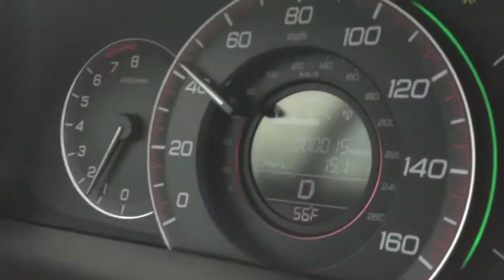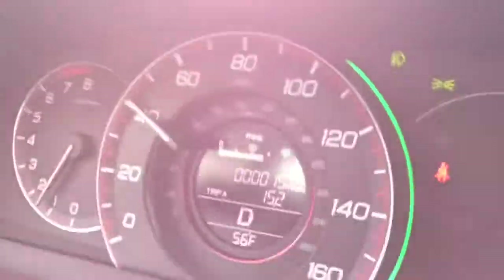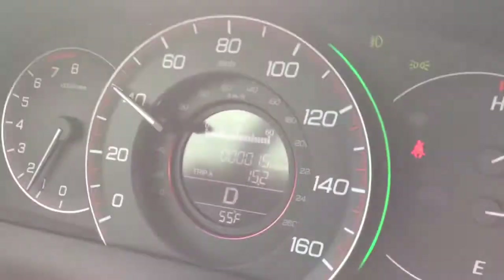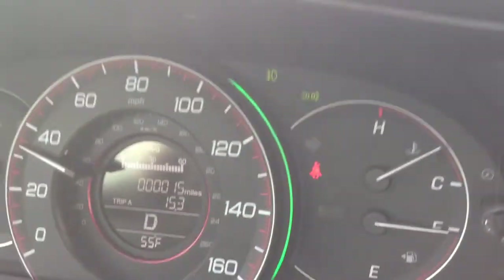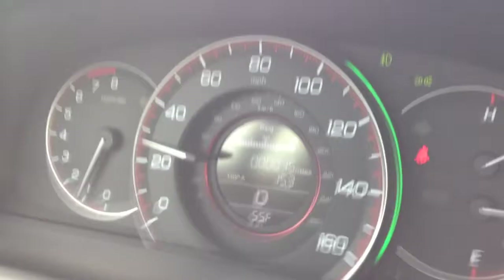Another convenient feature is the eco-assist button. That basically tells you how you're driving to make sure you get the maximum gas mileage possible. For example, if you notice on the dash, you'll see two bars around the speedometer — green — and you'll also see how many miles per gallon you're getting. Now, say I'm a little heavy on the pedal. You see how it went from green to blue? That lets you know you're not getting the best gas mileage possible. You need to adjust your driving to get better gas mileage.